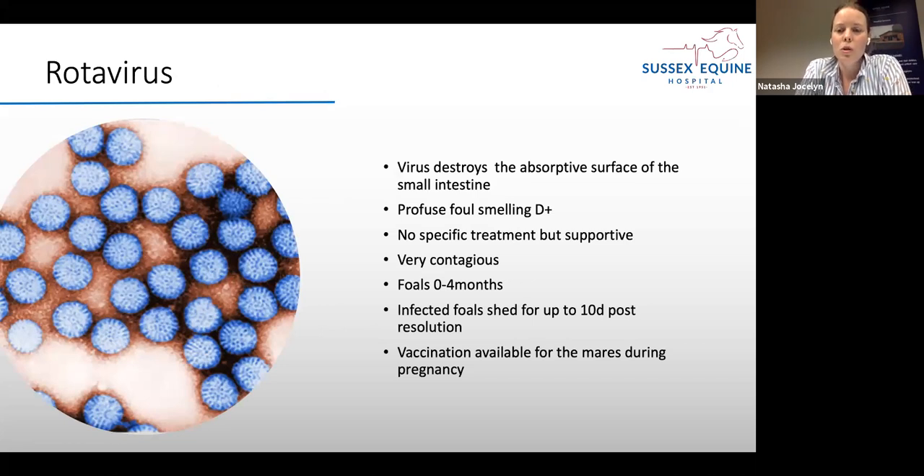Rotavirus is a virus that destroys the absorptive surface of the small intestine and can cause profuse, foul-smelling diarrhoea. It affects humans too — it's a major cause of mortality in infants in the developing world, and children receive a rotavirus vaccine given orally. The virus is found in the environment and ingested orally into the intestinal tract. It's very contagious, easily spreading through a group of foals, and generally affects foals between 0 to 4 months of age. Infected foals can shed the virus for up to 10 days post-resolution, so be careful reintroducing them. There's no specific treatment — just supportive care.